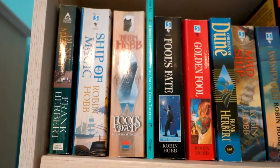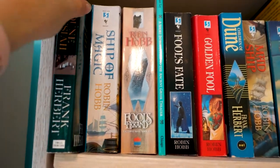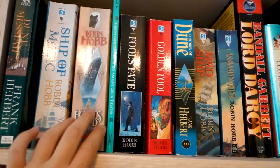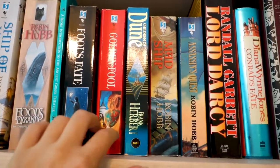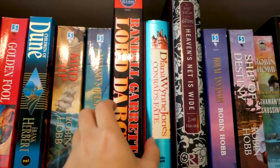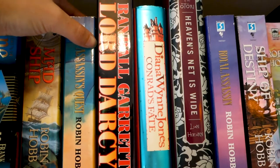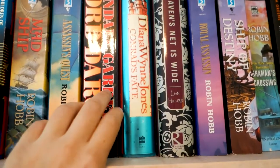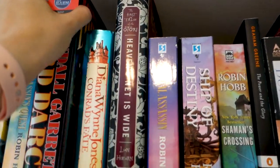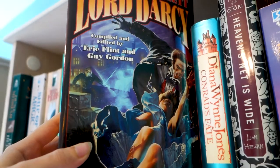We're on to shelf number two — this is going to be a long video. Dune Messiah — I did not get into the Dune series though I read two or three; I should maybe reread Dune before the movie comes out. We have a lot of Robin Hobb — I will probably take some of the Robin Hobb with me. This is some sort of really cheesy alternate history detective thing called Lord Darcy — nothing to do with Pride and Prejudice. I don't think I would want to reread that, and I bet this is a terrible cover — yeah, that's real bad.